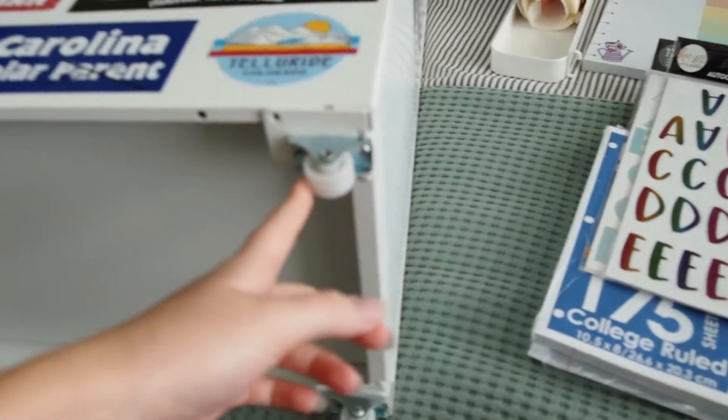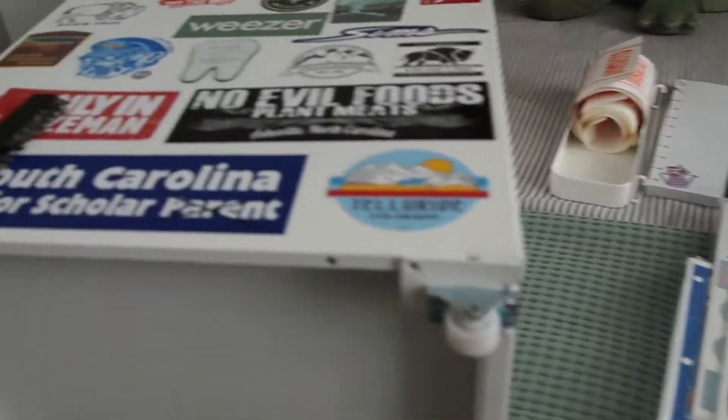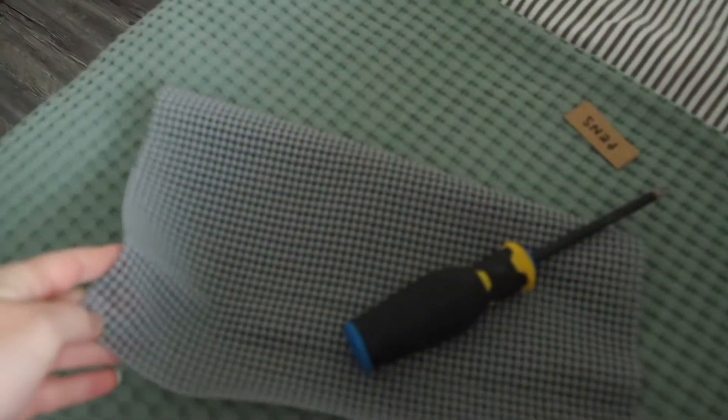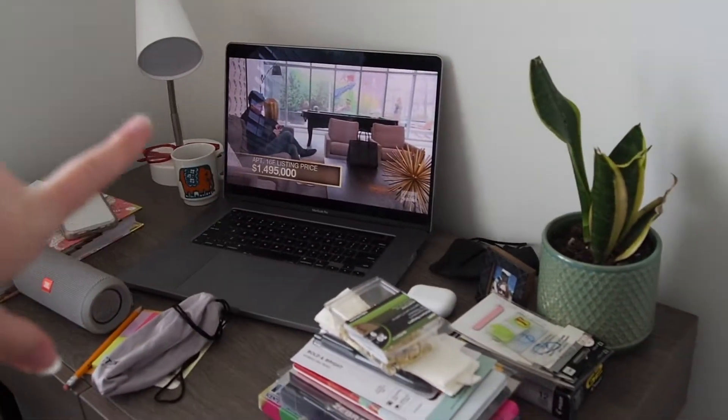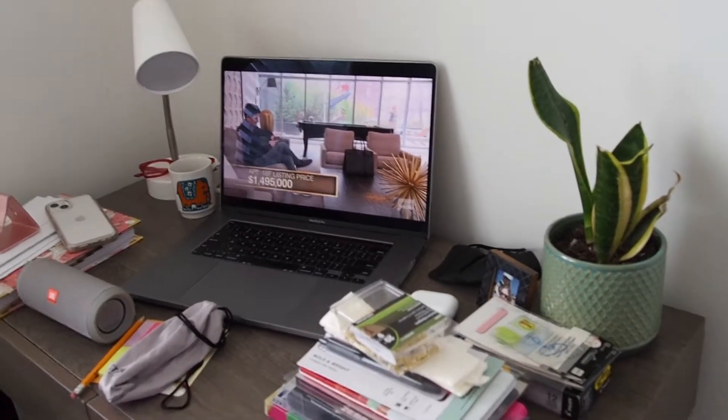Unfortunately on these floors, every time I open the cart the wheels pull with it. So I'm taking them off right now, and then I have some gripper stuff to put on the floor just in case it scratches. And then I'm going to organize this, living my best life watching Million Dollar Listing New York, which is one of my favorite shows to watch when I clean and organize.